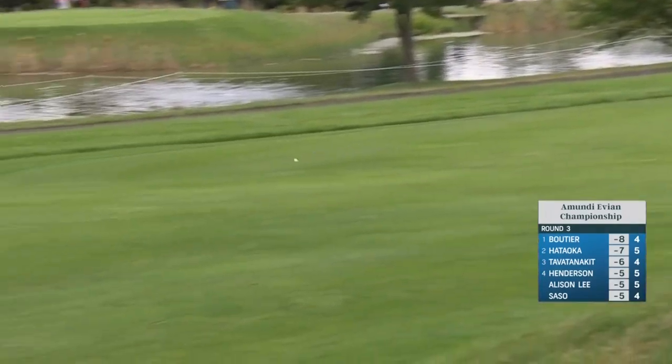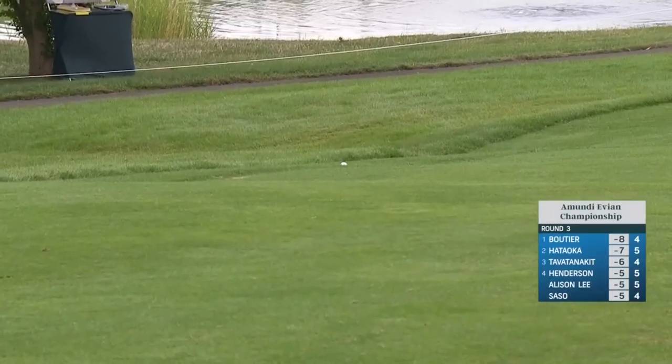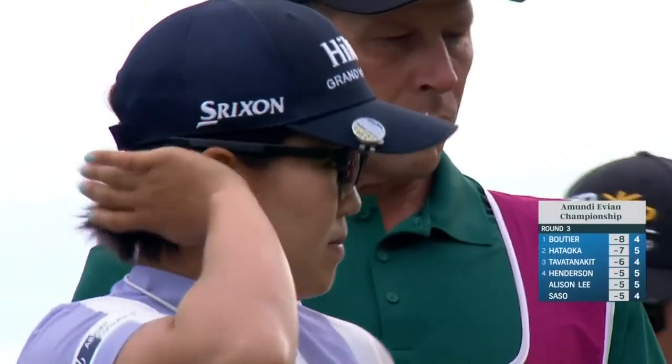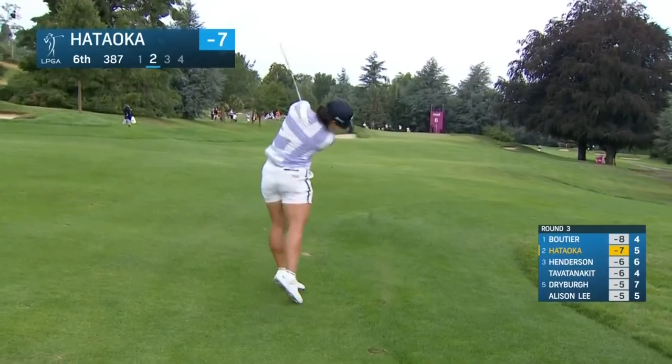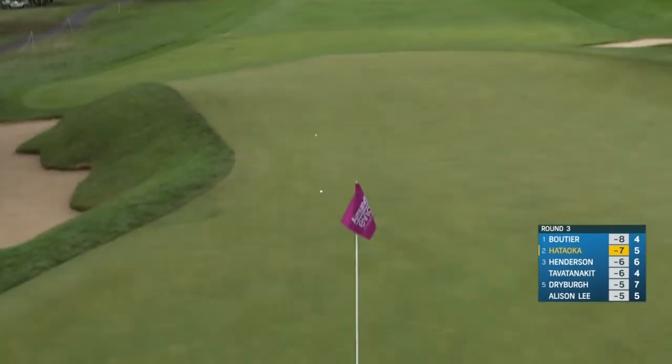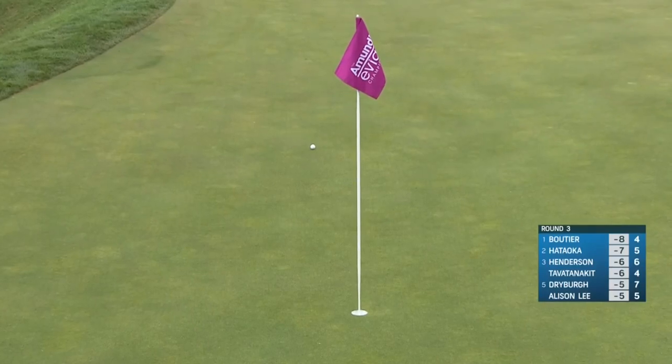This fairway sticks a little bit more than most. Yet again on an incredibly aggressive line — and it's paying off.